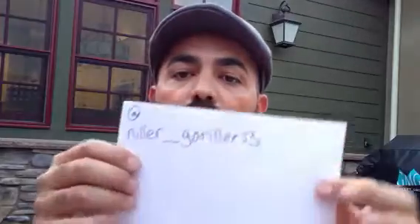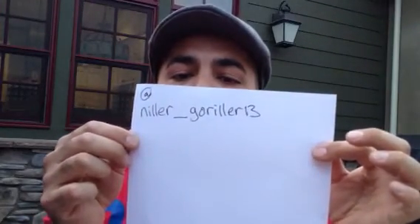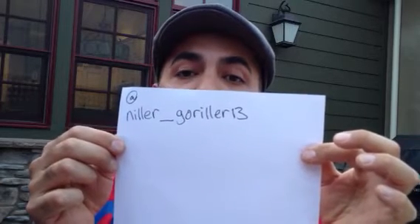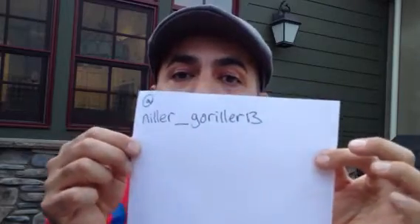And he said, sure, I can make it happen. And man, I am really pleased with the outcome. First of all, Niller Gorilla — N-I-L-L-E-R underscore G-O-R-I-L-L-E-R 13. He doesn't have a YouTube account, but he's on Instagram. Go check him out. He makes anything leather. He's got some pretty cool stuff there.